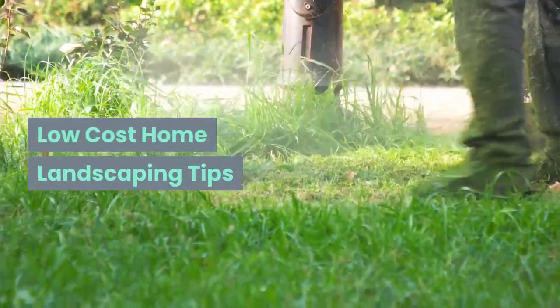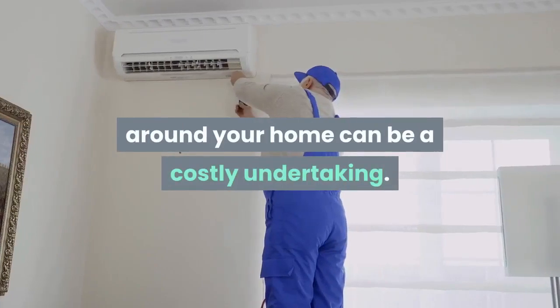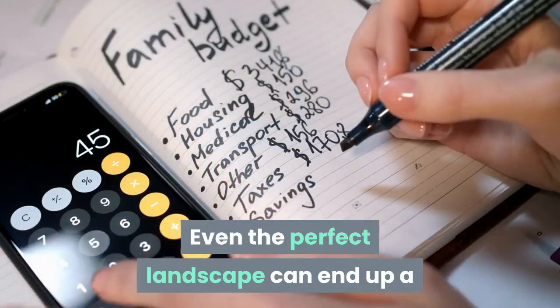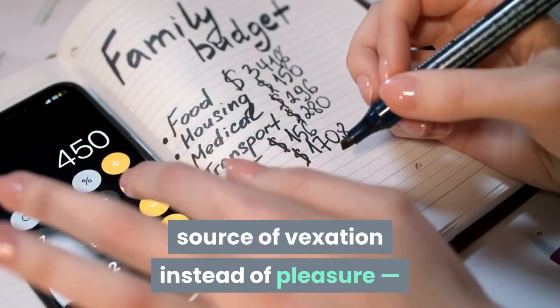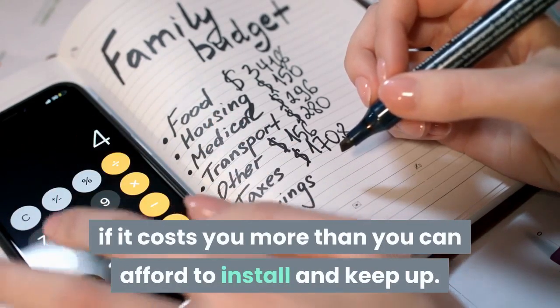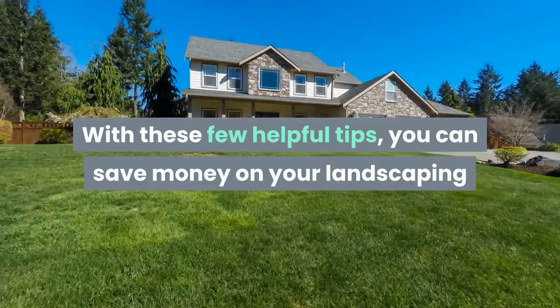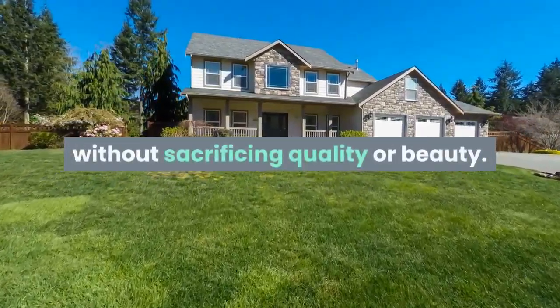Low Cost Home Landscaping Tips. Installing and maintaining landscaping around your home can be a costly undertaking. Even the perfect landscape can end up a source of vexation instead of pleasure if it costs you more than you can afford to install and keep up. With these few helpful tips, you can save money on your landscaping without sacrificing quality or beauty.